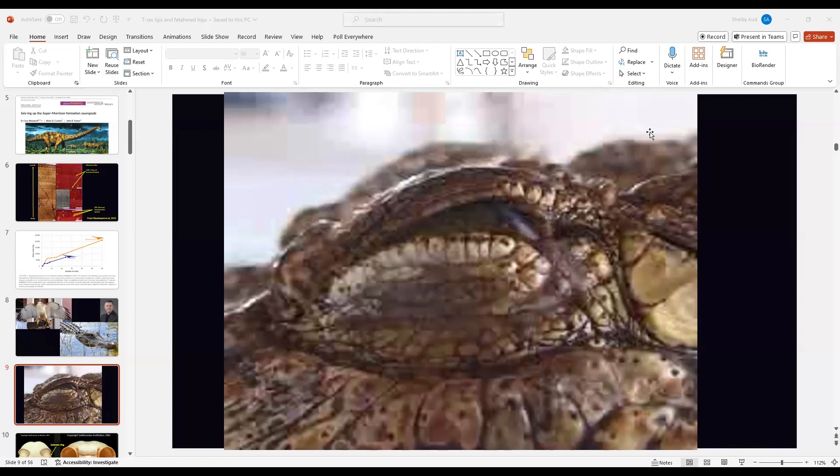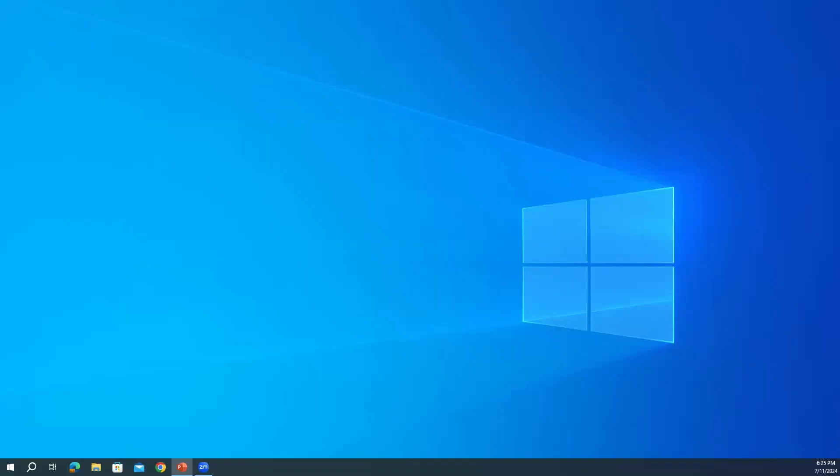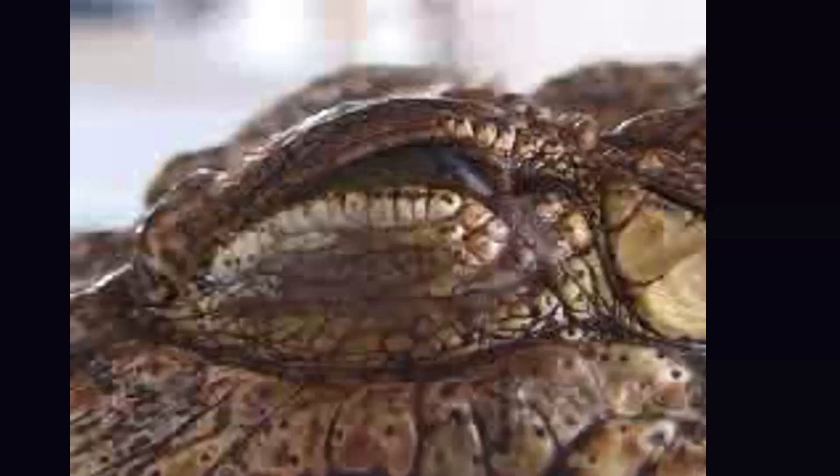Regarding dinosaur growth rates and how long they took to reach adult size: Kristy Curry Rogers did a study of sauropods looking at Apatosaurus, taking a growth series from the smallest animals up to adults. Their growth rates most closely matched modern gazelles, and the estimate was they would reach adult size in about 15 years. For larger dinosaurs, probably no more than 10 or 12 years to reach full adult size. You can tell they grew fast because those growth rings are really wide in the middle and get smaller toward the outside.